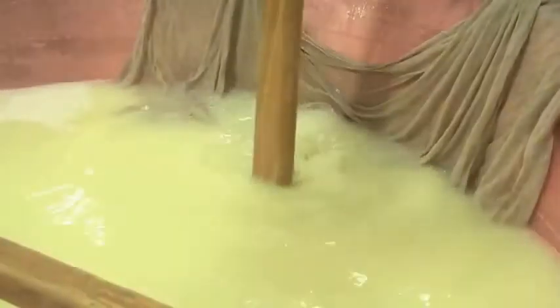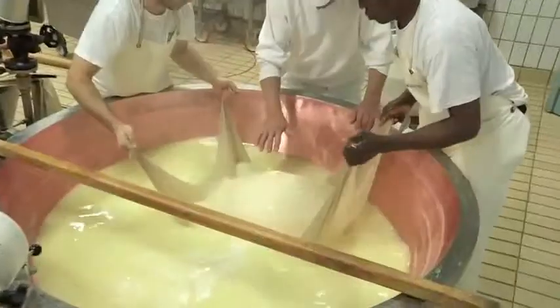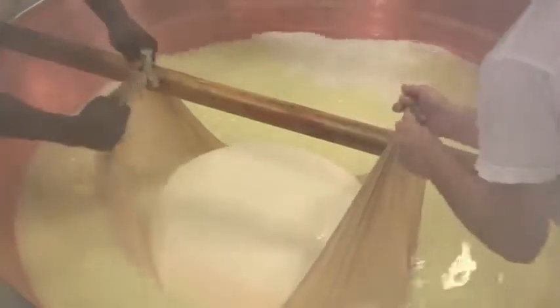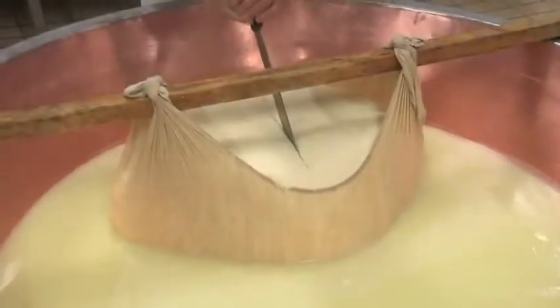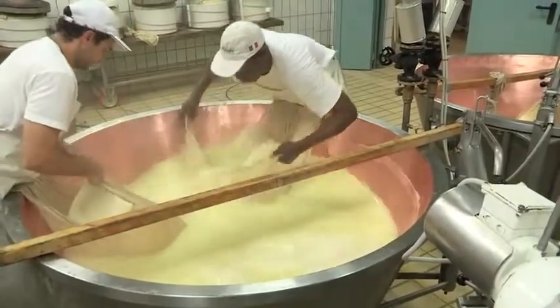Tutto questo per ore ed ore, fino a che la massa caseosa affiora. Quando ciò è avvenuto, provvede a tagliarla ottenendone due parti perfettamente uguali. Ognuna di esse viene accuratamente raccolta con la tipica tela di lino.